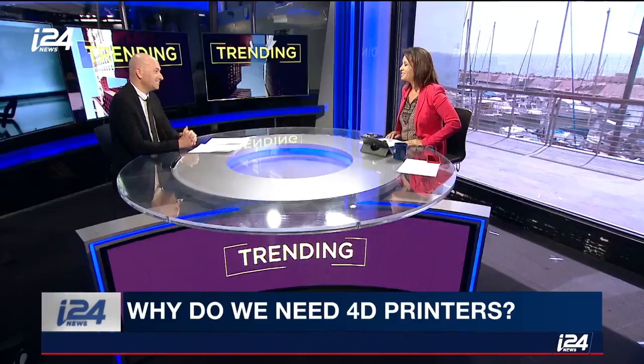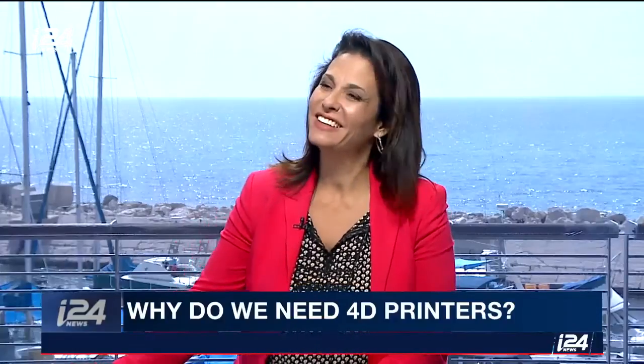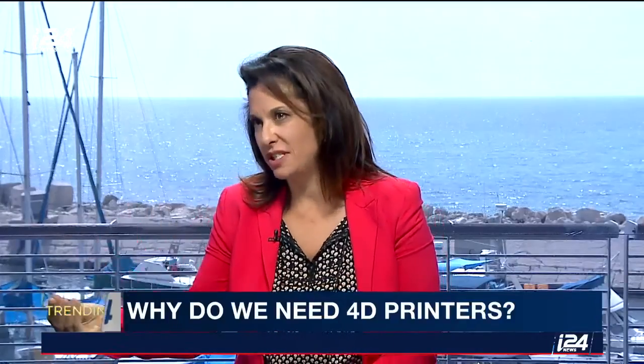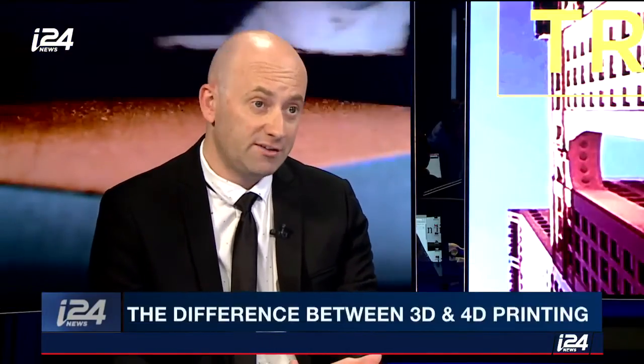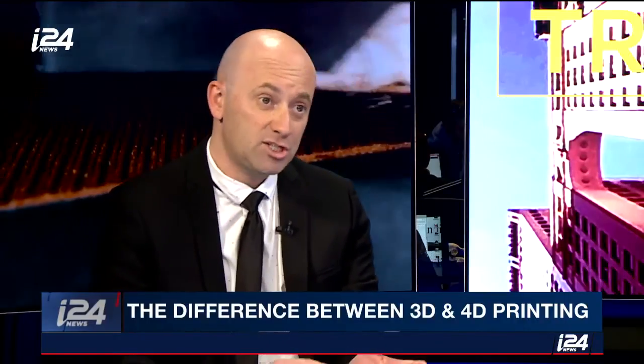I'm still trying to understand — how does it change form using printing? With 3D printers, you'll be able to print a particular object. When you use 4D printing, this object could change its form in reaction to the environment. So it's the material that's used in the printing, not the printing itself — it's the same printing but the material is different. And you can also print out one object which would be stiffer in one area or softer in another area, and that would be able to react to the environment.